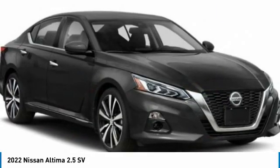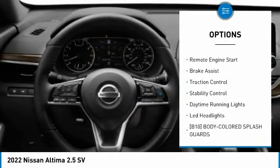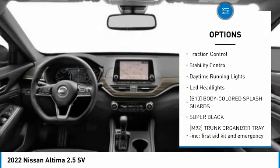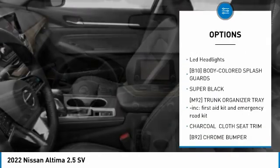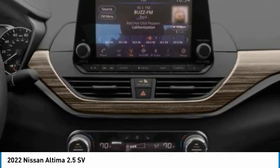Here are some of this vehicle's great options: tire pressure monitor, blind spot monitor, all-wheel drive, aluminum wheels, remote engine start, brake assist, traction control, stability control, daytime running lights, LED headlights.